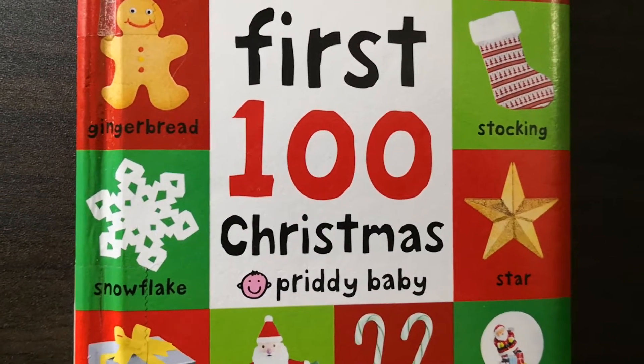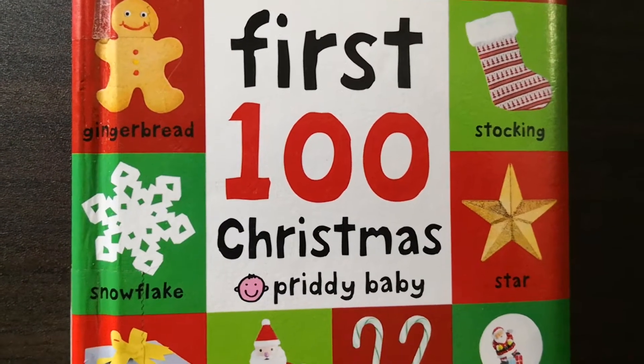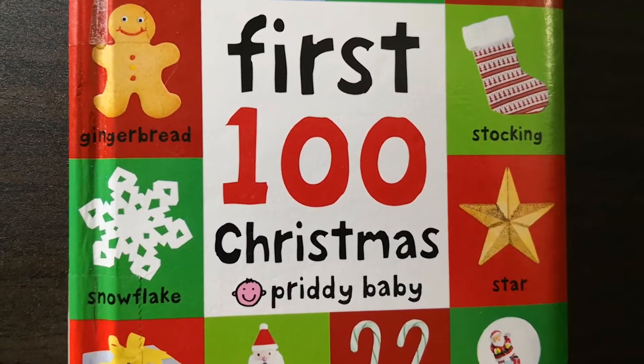Hello everyone, welcome to my channel. Today I will talk about this book, First 100 Christmas by Pretty Baby.